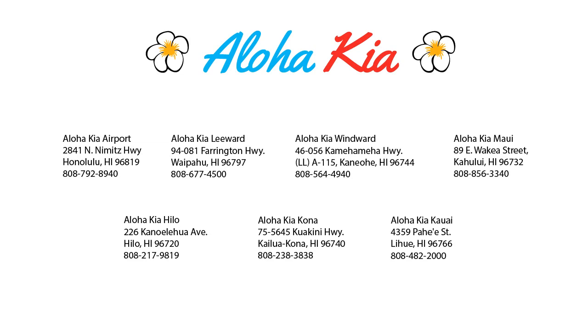Have it delivered right to your door, all from the comfort of your own home. So come see us at one of our convenient locations today, and remember — Aloha Kia, you know a guy.